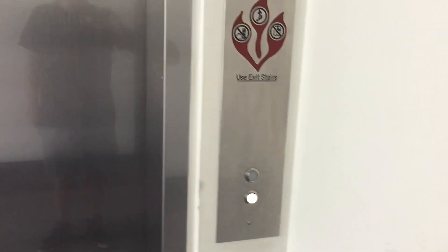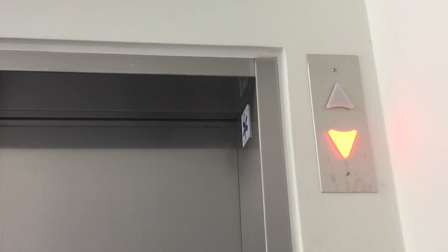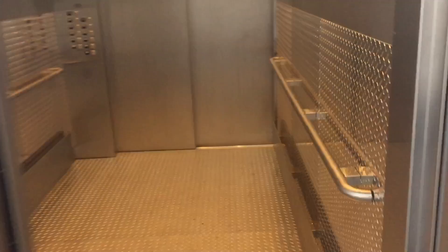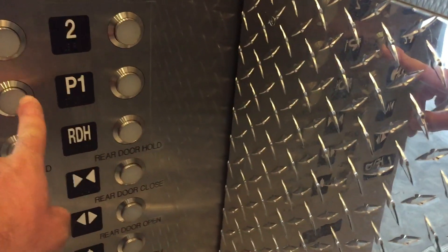All right, this is the last elevator I'm going to film before Macy's and Nordstrom's opens up. This is the elevator at the Cabana Terrace Cafe by Bloomingdale's at Westfield Century City in Beverly Hills, California.